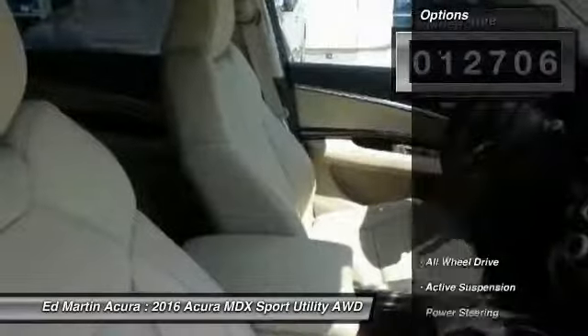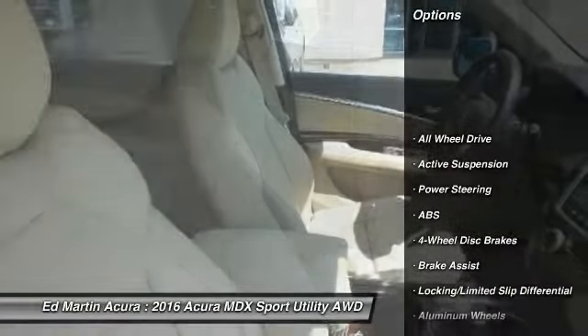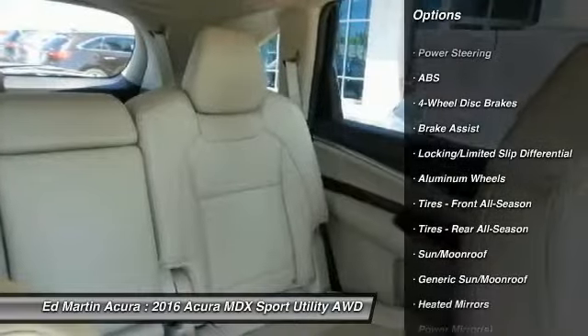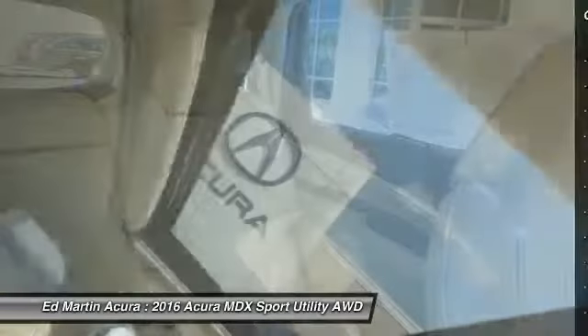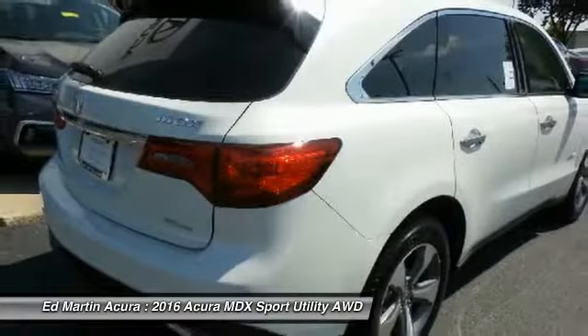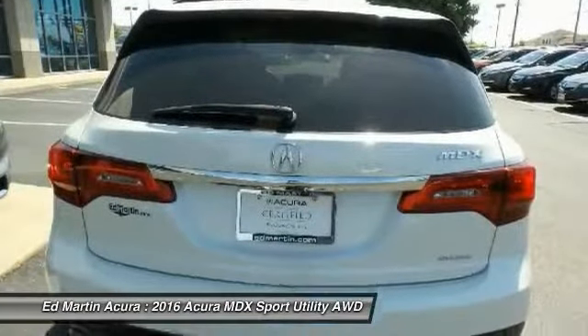Here are some of this vehicle's great options: anti-lock braking system, keyless entry, steering wheel audio controls, power lift gate, all-wheel drive, power passenger seat, leather-wrapped steering wheel, Bluetooth, power steering, adjustable steering wheel.